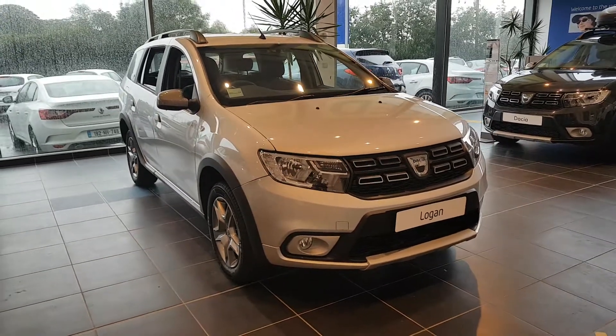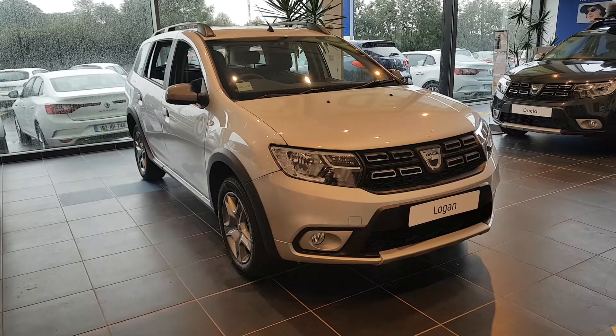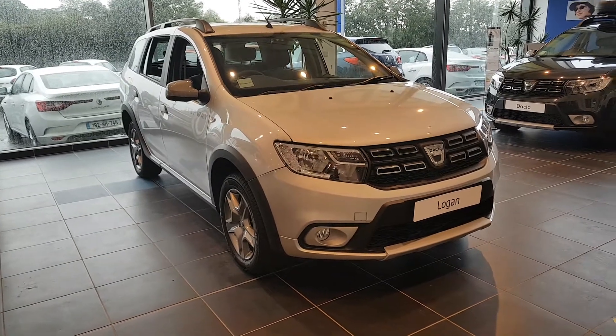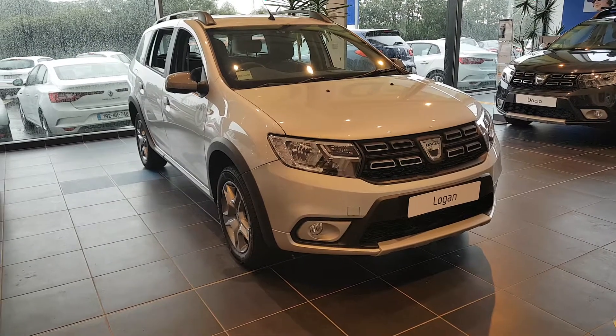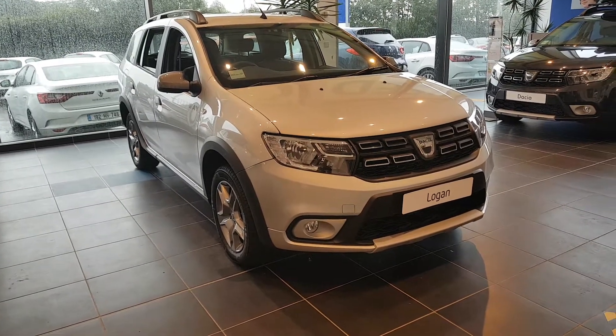Hi folks, Lee here in Joe Norris Motors. Today we have this Dacia Stepway Logan and it is an ex-demonstration model, so I'll bring you around some of the features this car has.